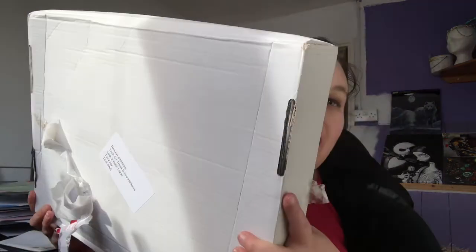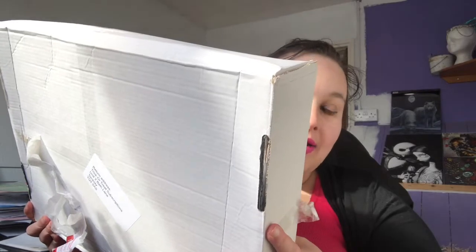Hello everybody, welcome back to my channel! If you are new, my name is Lucy. Today I have the Trick or Treat subscription unboxing for you. I believe this is February's box. It is a little bit late, however it's huge — so I forgive them. It's going to be a bit difficult to open because I have no room, so I'm gonna have to shimmy back a little bit. I do apologize.